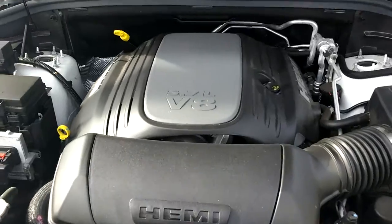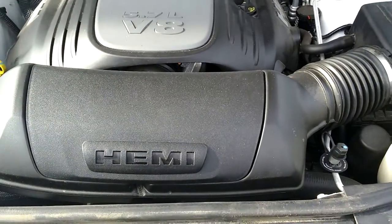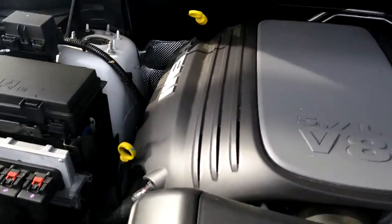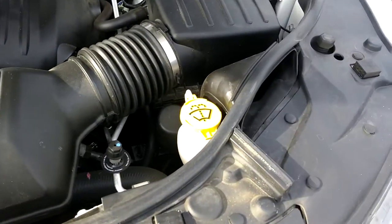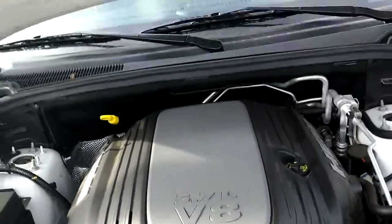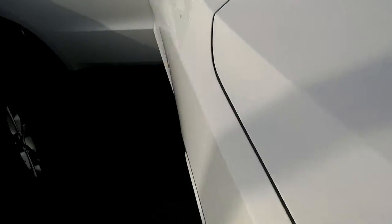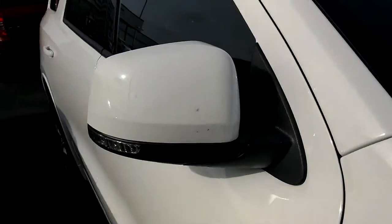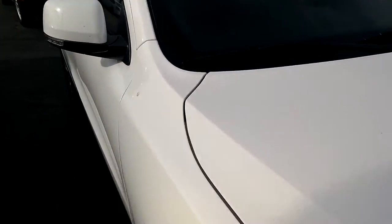The biggest thing that makes this the RT is the 5.7 liter V8 engine. Everything in the engine bay is labeled so it's easy to access — all your fluids, dipstick, everything. You can do it yourself or with your technician. You also have mirror turn signals and heated mirrors.